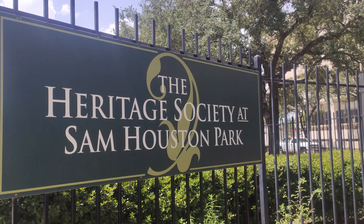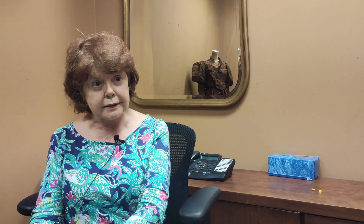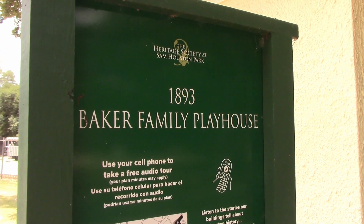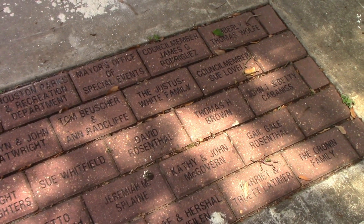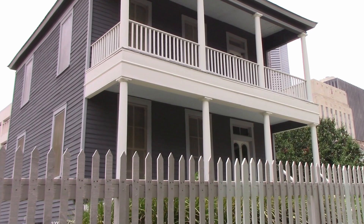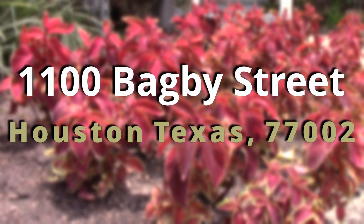With the rules of pertinence laid out, how are these items in the Heritage Society kept for display? Once we get them, they do get evaluated — is this something we're going to accession? And that goes to a committee vote. And then once the committee votes that it is something we're going to accession, then we take it to our board.